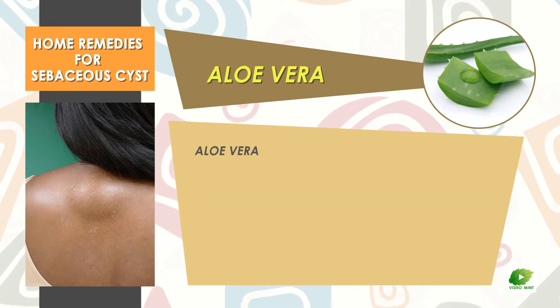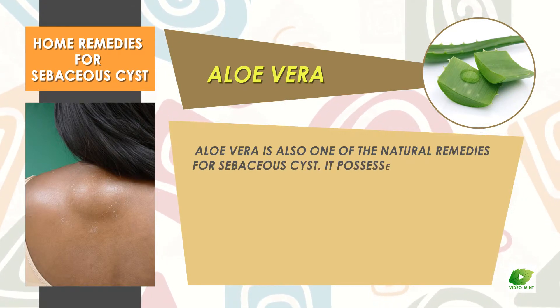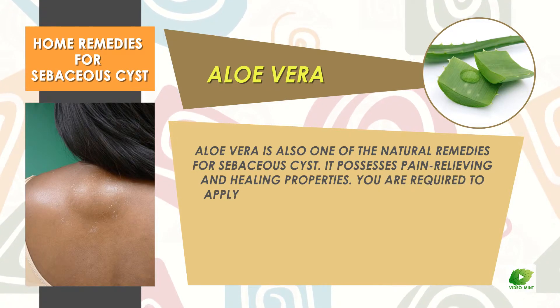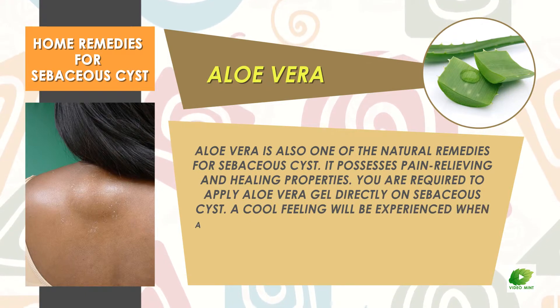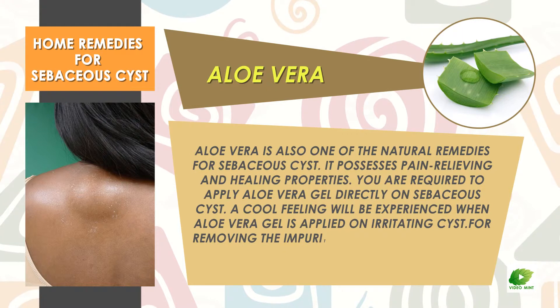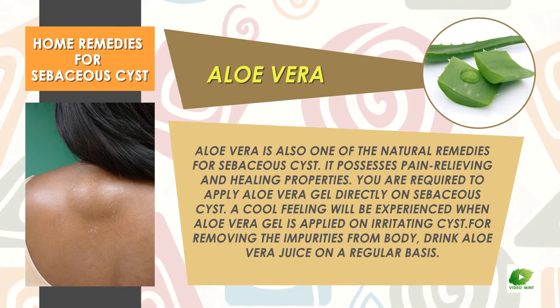Aloe vera is also one of the natural remedies for sebaceous cyst. It possesses pain-relieving and healing properties. Apply aloe vera gel directly on the sebaceous cyst — a cool feeling will be experienced when aloe vera gel is applied on an irritating cyst. For removing impurities from the body, drink aloe vera juice on a regular basis.